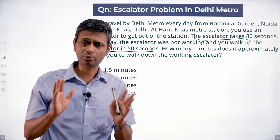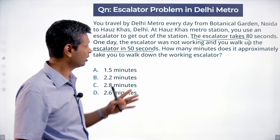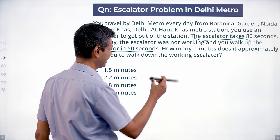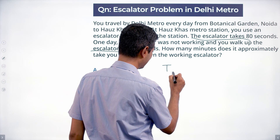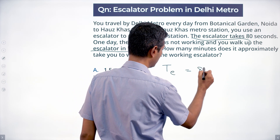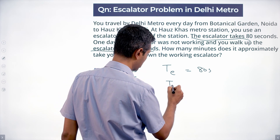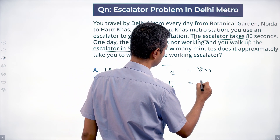For the 80-second case, only the escalator is working. For the 50-second case, only you are working. So: time taken by escalator only is 80 seconds, and time taken by person only is 50 seconds.